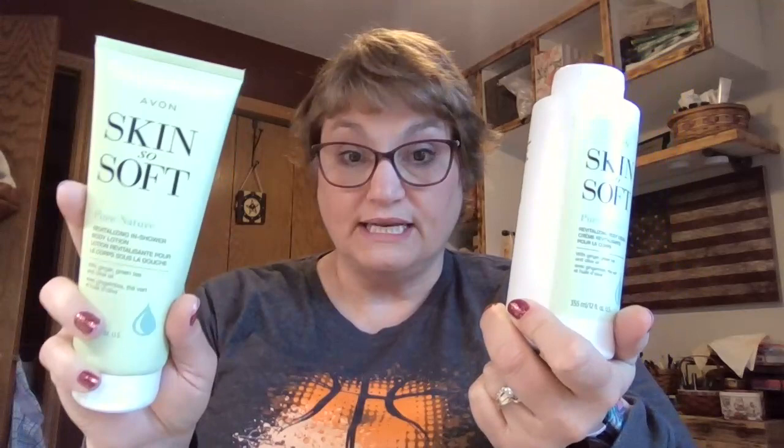So I want to tell you about our newest. This is our brand new, it's called Pure Nature, and it comes in three different things. This is a revitalizing in-shower body lotion. You put lotion on in the shower, it absorbs really well, and then this is just a normal body lotion. It smells so fresh — very earthy. It is vegan, contains ginger, green tea, and olive oil. It is very clean, containing 96% nature-based ingredients. So this is an amazing new addition to our line.